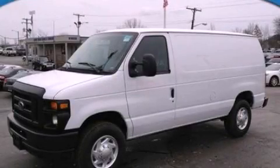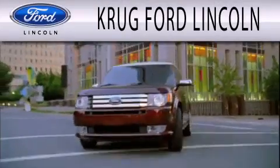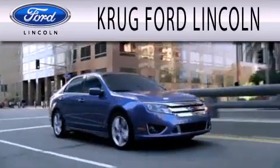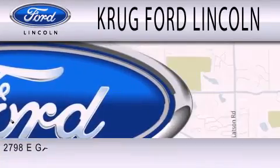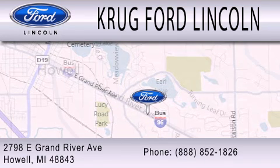This vehicle is sure to sell fast. Call and arrange your test drive today. Grug Ford Lincoln is dedicated to doing everything possible to ensure that the experience you have selecting your next vehicle is as pleasant as possible. We are located at 2798 East Grand River Avenue in Howell.